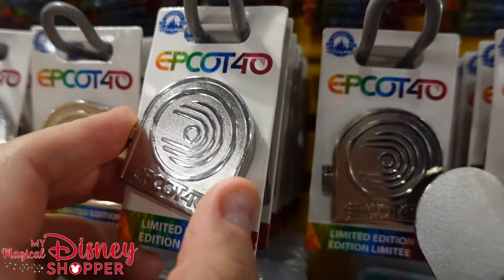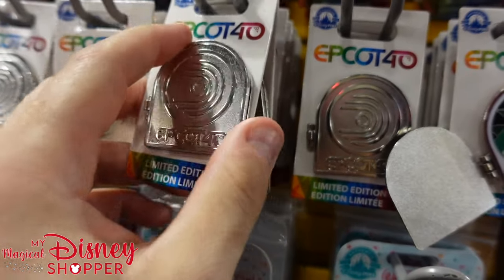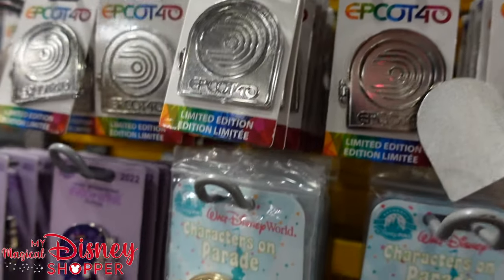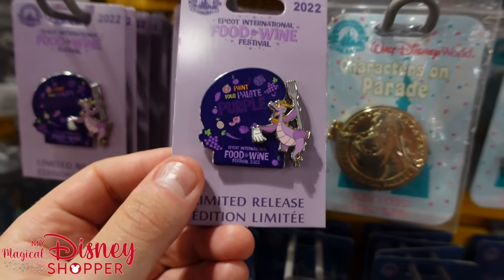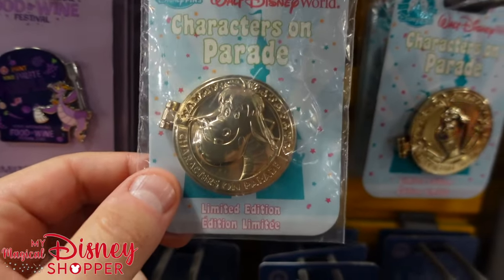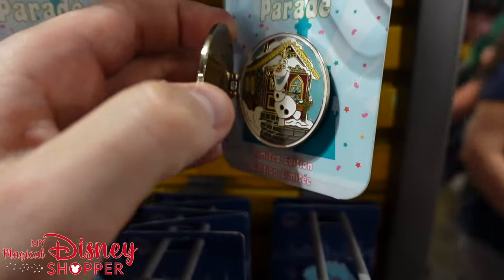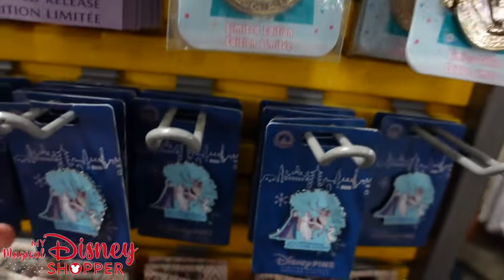Continuing right along, the Epcot 40th pin — on the inside we've got that dragon. I don't know what that dragon's from — World of Motion. I never got to ride that; that was closed long before I got to experience Epcot. Then we've got the Food and Wine Festival from last year, those are going for $6. Excited for Food and Wine this year. A couple different characters on Parade — looks like we've got Pete's Dragon and Olaf, and if you open those up you get a little bit extra.